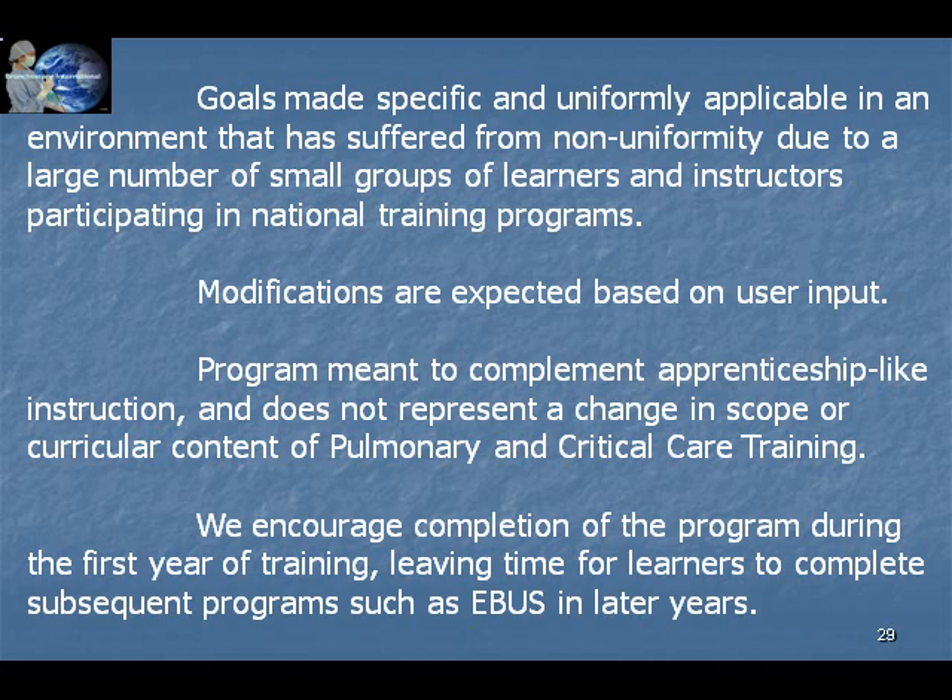It is expected that minor modifications of this program will be made based on user input. The program is meant to complement apprenticeship-like instruction and does not represent a change in scope or curricular content of pulmonary and critical care medicine training. We recommend that training programs encourage completion of the program during the first year of training, leaving time for learners to complete subsequent programs such as IBIS and Introduction to Interventional Flexible Bronchoscopy in subsequent years.